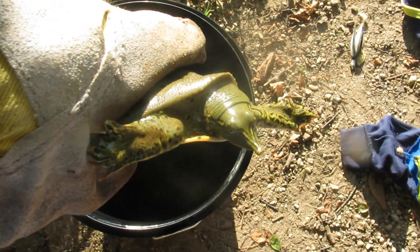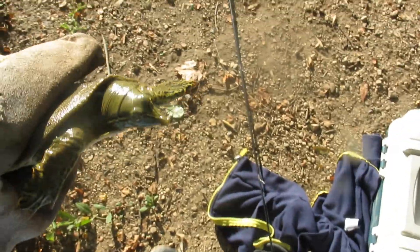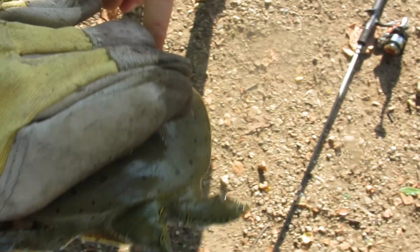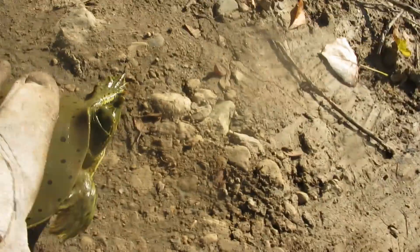So this is a soft shell turtle. It's pretty cute. His neck is so long as well. And Kiki is also here. Now we're going to release this turtle. He keeps trying to bite the camera.